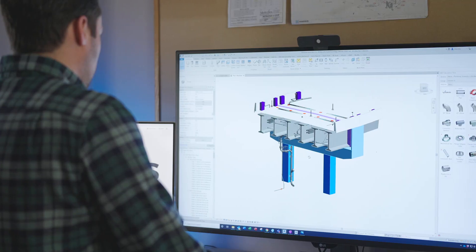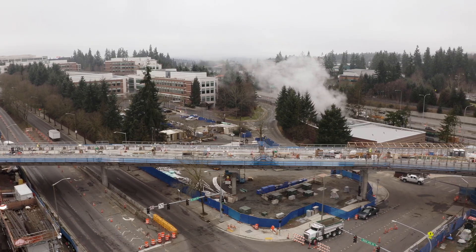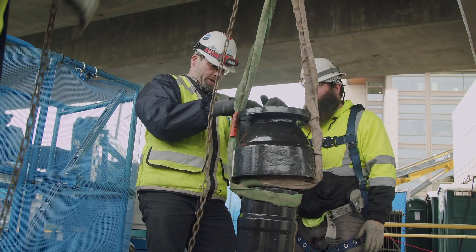By building it digitally first, we can work out a lot of the problems before we get to the field. By incorporating BIM, we're able to deliver a product consistently to the owner.